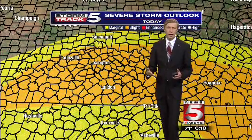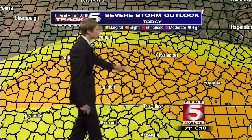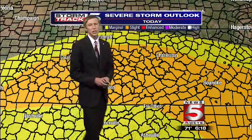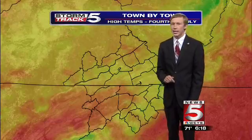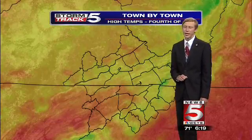Our entire region is under a general to slight marginal risk for severe weather. The orange area is what we call the slight risk; the yellow area is the marginal risk. The only real difference between the two is the number of storms expected that could be strong to severe. We're expecting the potential for some of those storms to produce dangerous lightning, a little bit of gusty winds, and maybe even an isolated tornado — can't rule it out. The risk is not very high, but it's not zero either; we'll keep an eye on it going into the afternoon.